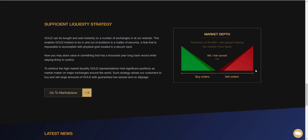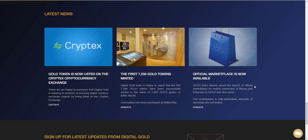Gold can be bought and sold instantly on a number of exchanges or at our website. This enables gold holders to be in and out of a position in a matter of seconds — a feat that is impossible to accomplish with physical gold located in a secure vault. You may now store value in something with a thousand-year-long track record while staying firmly in control. To achieve high market liquidity, gold representatives hold significant positions as market makers on major exchanges around the world.